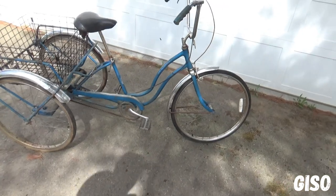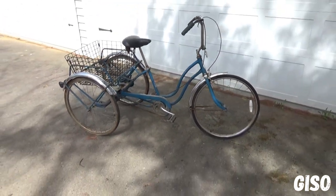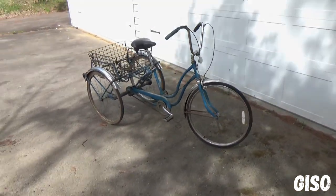First edition. 1968 Schwinn adult tri-wheeler. Thanks for watching.